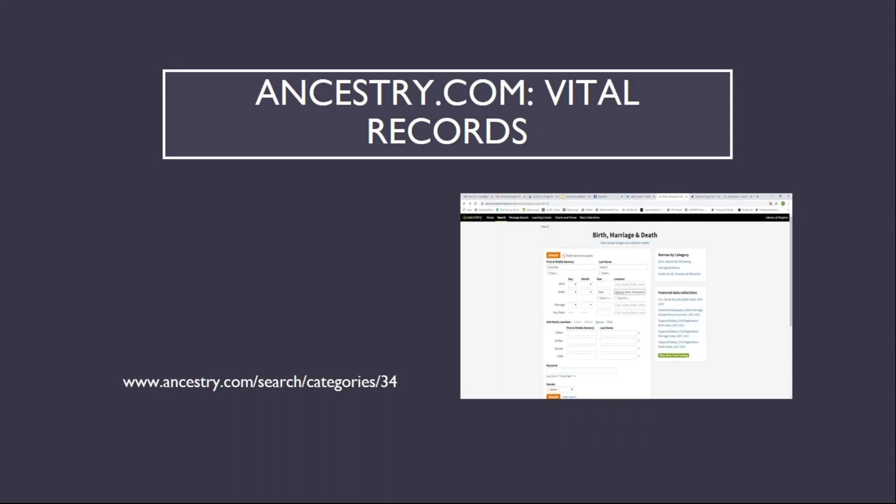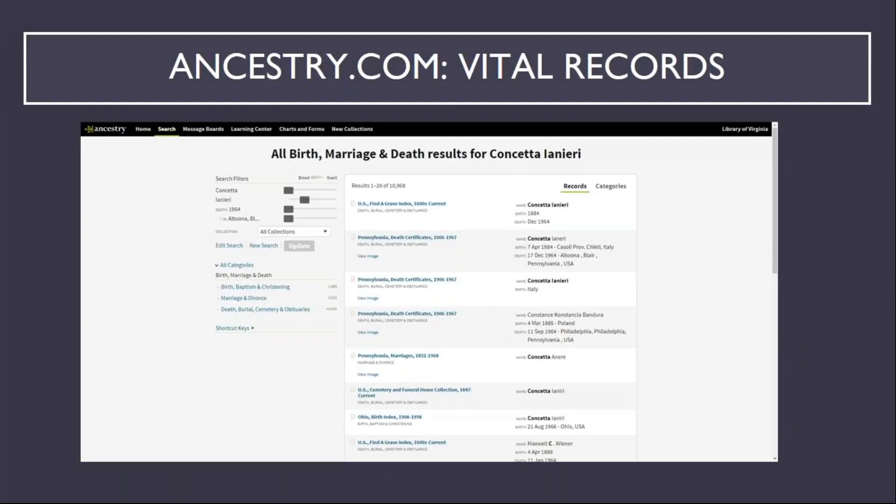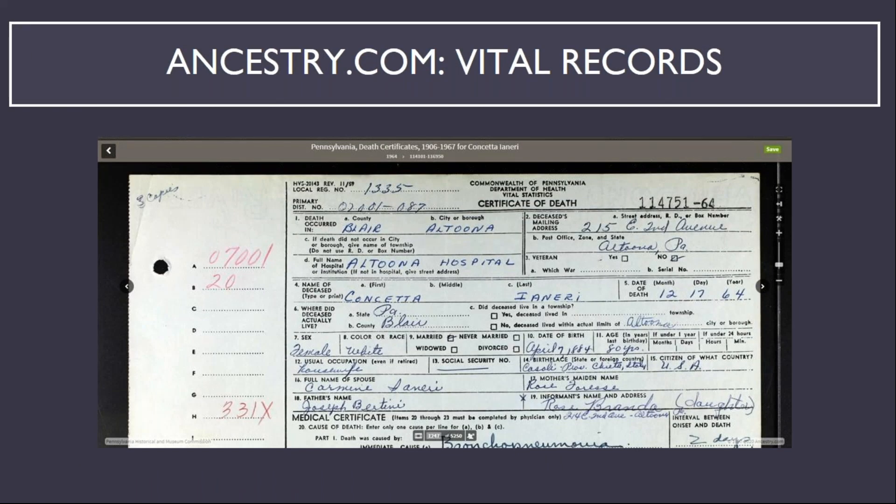The second major category of records is vital records — births, deaths, marriages, and divorces primarily. These records are subject to privacy protection, so what's available may only be a text-only index entry instead of a scan of the original record. In Virginia, birth records are privacy protected for 100 years, while deaths, marriages, and divorces are protected for 25 years. The privacy protection for other states will vary. The example search here is for Conchetta Ainiri, my father's great-aunt. The additional information added to the search is her date of death, 1964, and place of death, Altoona, Pennsylvania. The second result leads to a digital image of her death certificate. This example shows the importance of considering alternative spellings of a person's name, because Conchetta's last name was misspelled on the original record, and thus misspelled on the results page.